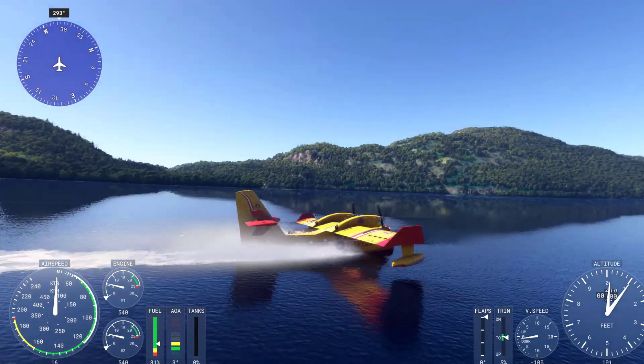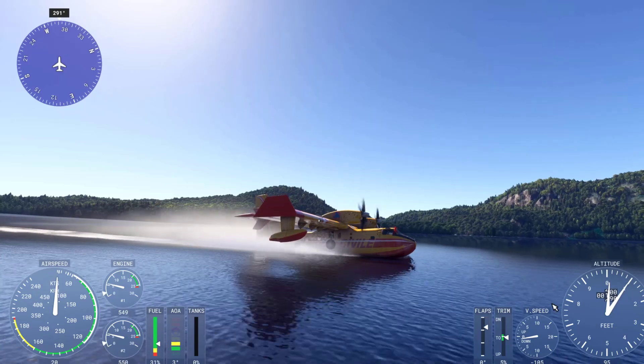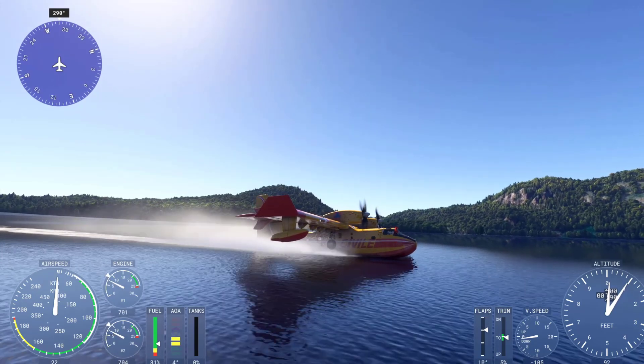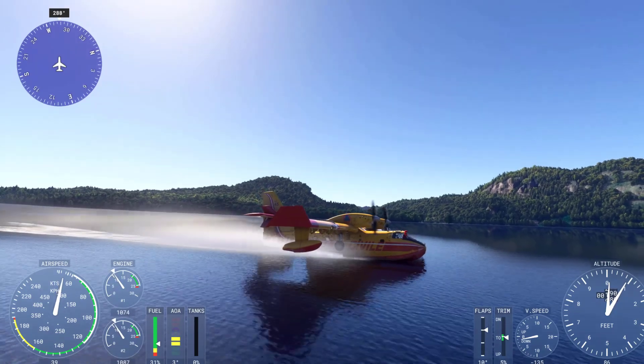Microsoft Flight Simulator 2024 looks incredibly realistic due to a combination of advanced technology, detailed world-building techniques, and high-level processing capabilities. Here are the key reasons behind its hyper-realism.